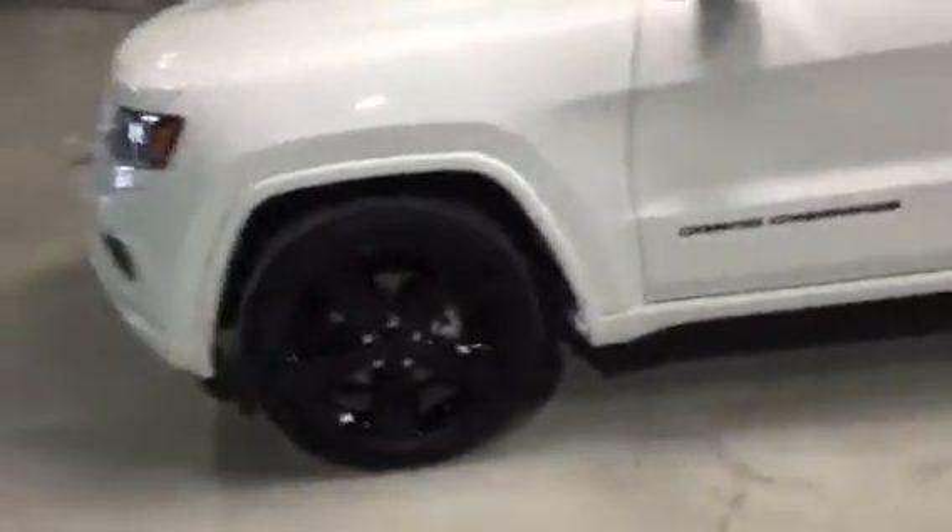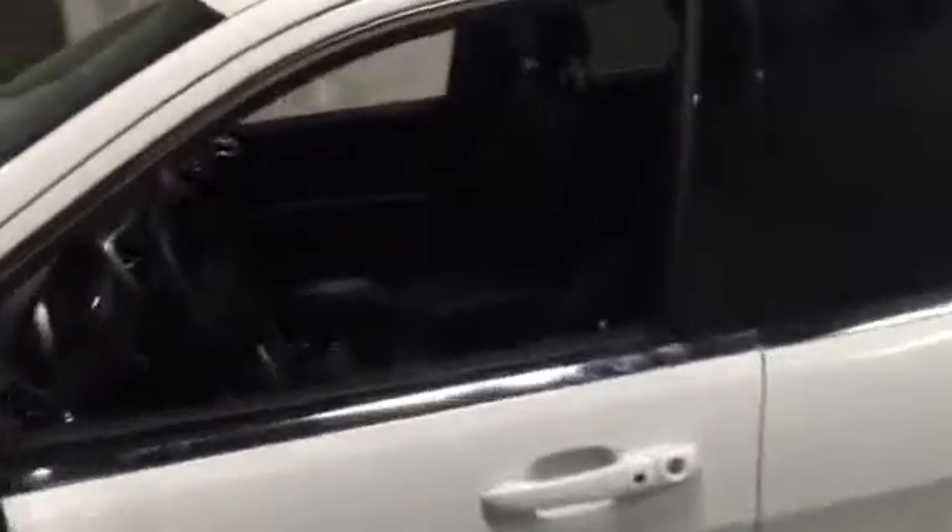It does have the 20-inch black gloss rims with all-season tires. It does have all your power options — heated leather seats, power windows, power locks, power mirrors, all that fun stuff.